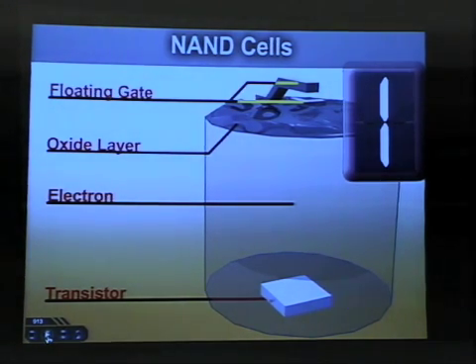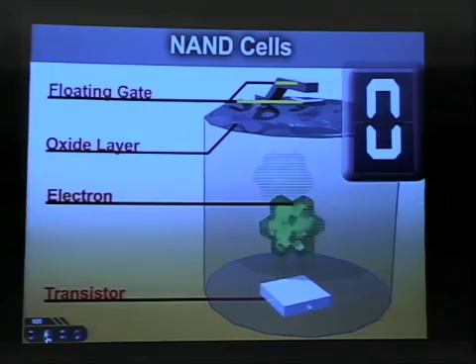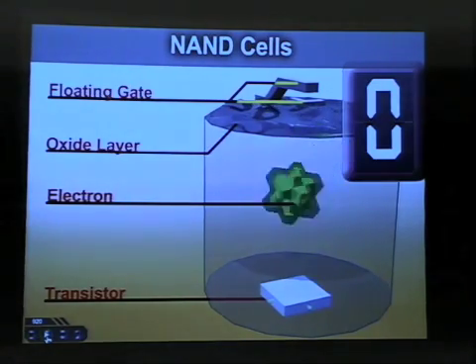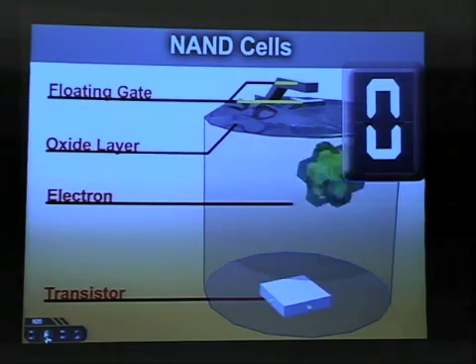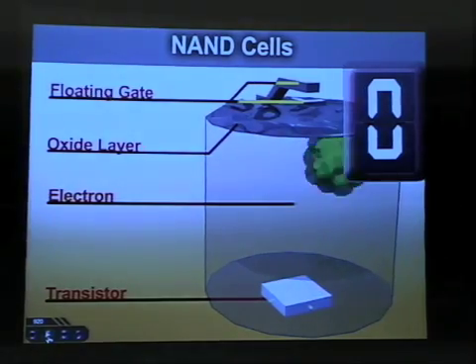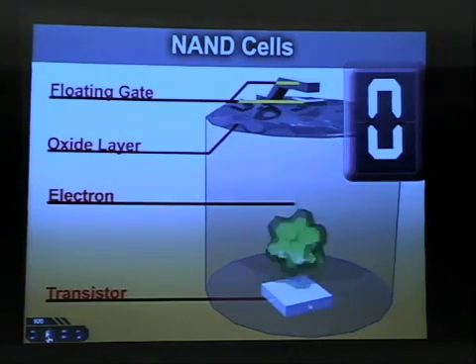Basically, you have a transistor on top, which is the floating gate, and a transistor on the bottom, which detects if there is any energy stored in the cell. Then you have an oxide — a thin coating — in order to push an electron in. An electron is shoved into this through what's called hot electron injection.